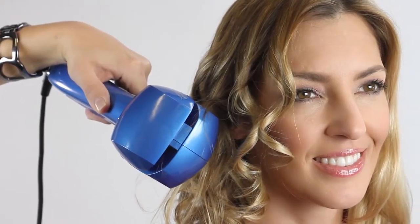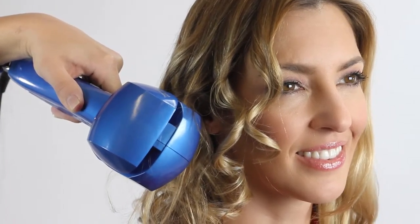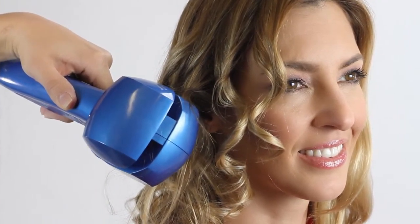Fast, consistent and versatile. With ProCurl's advanced electronics, you can use it anywhere in the world. ProCurl can be used on different hair types and lengths. It's so simple to use. Just see how easy it is to produce beautiful, long-lasting, shiny curls.